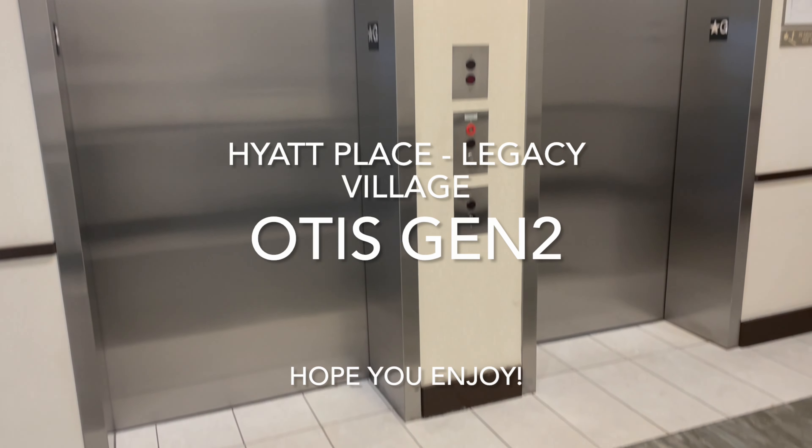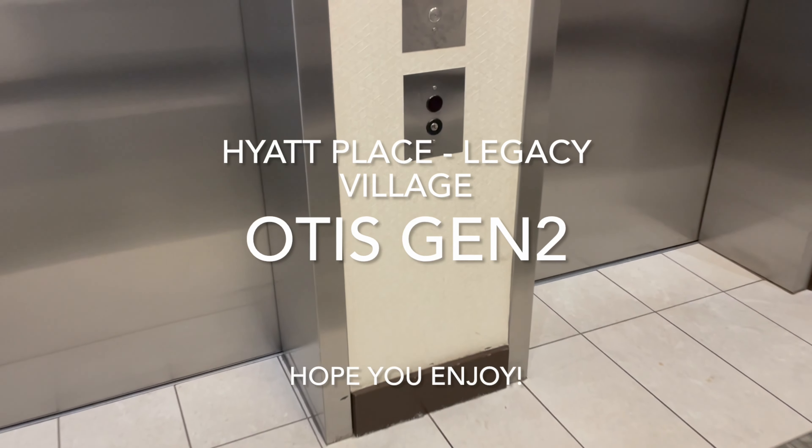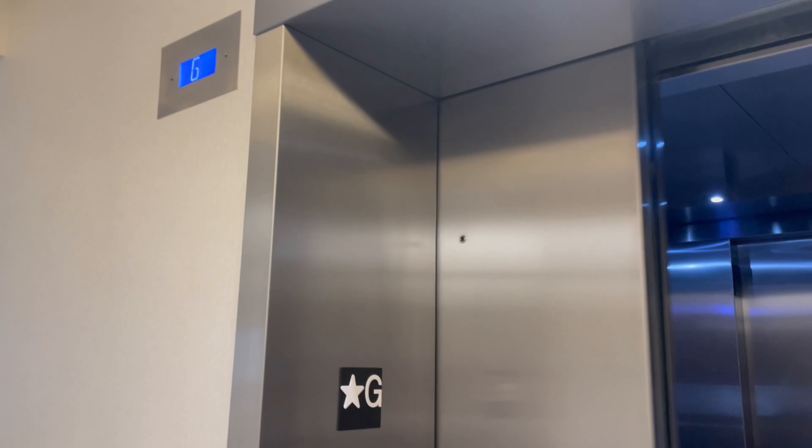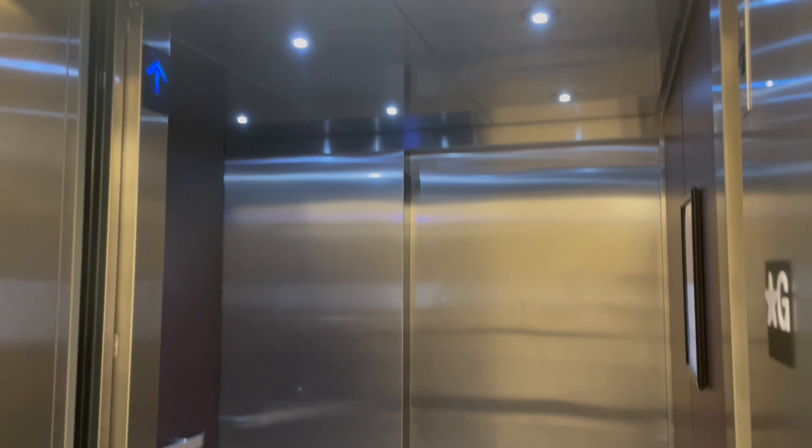These are the elevators here at the Hyatt, here in Legacy Village. There's some Otis Gen2s.